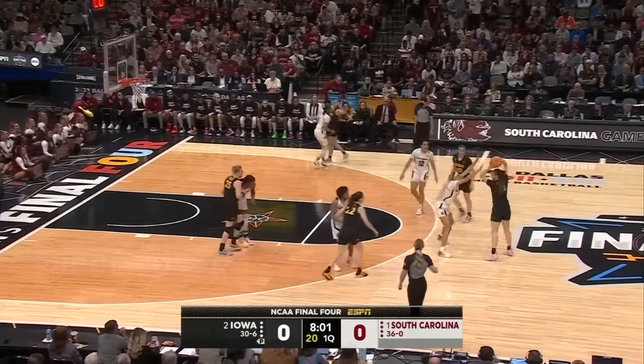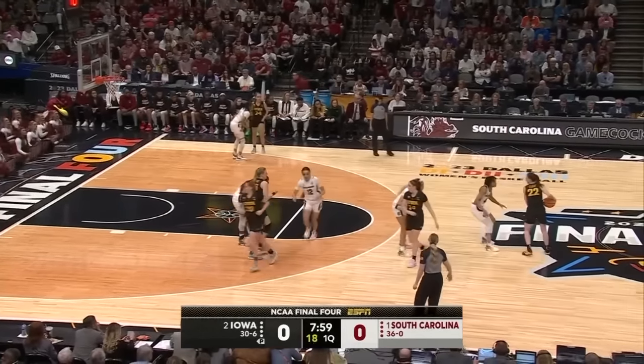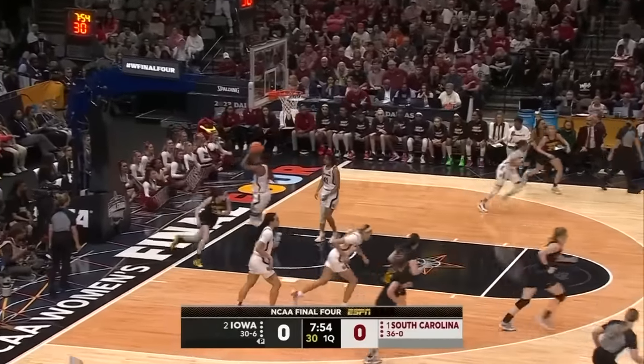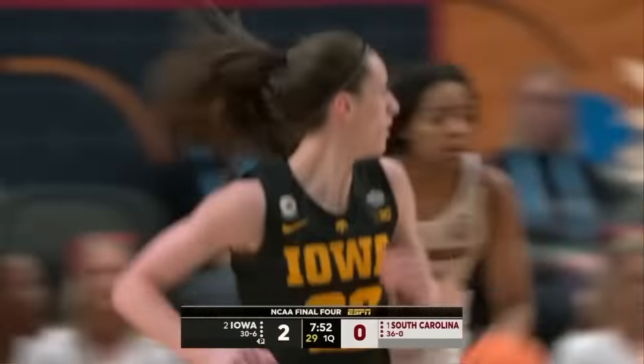Both of these teams are very willing and capable of pushing in transition and scoring quickly. Here's Clark working around Fletcher — Kaitlin Clark has Iowa on the board first.